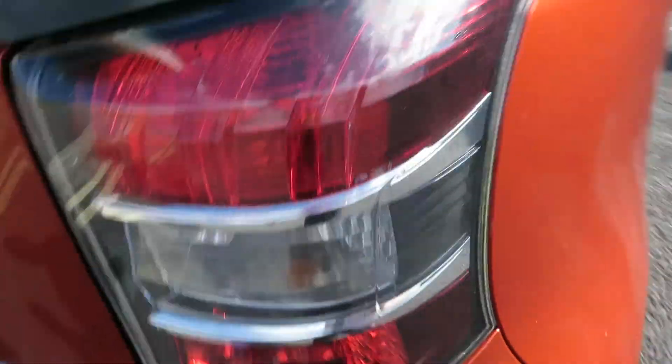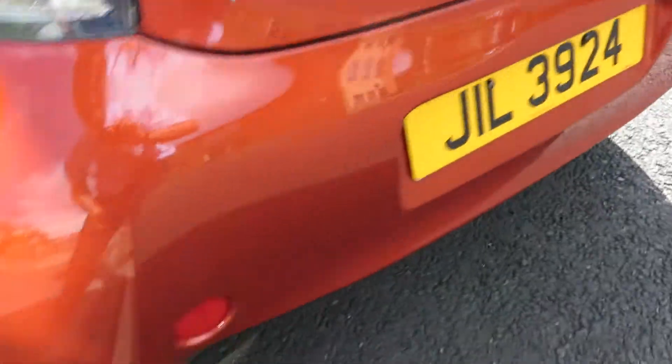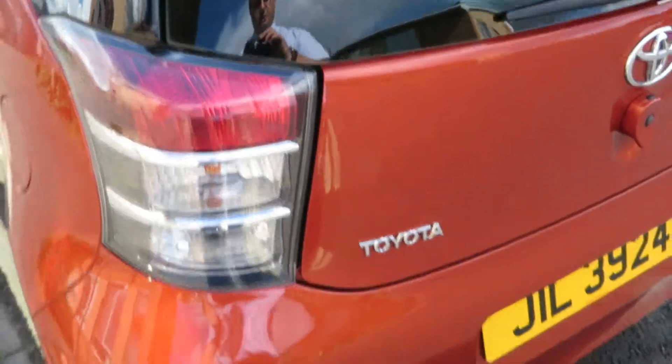That lens is alright. As we look down the back of the bumper, that's okay. That bumper corner is alright, a bit of machine polishing there. That lens is alright and as we look at the tailgate, that's okay.